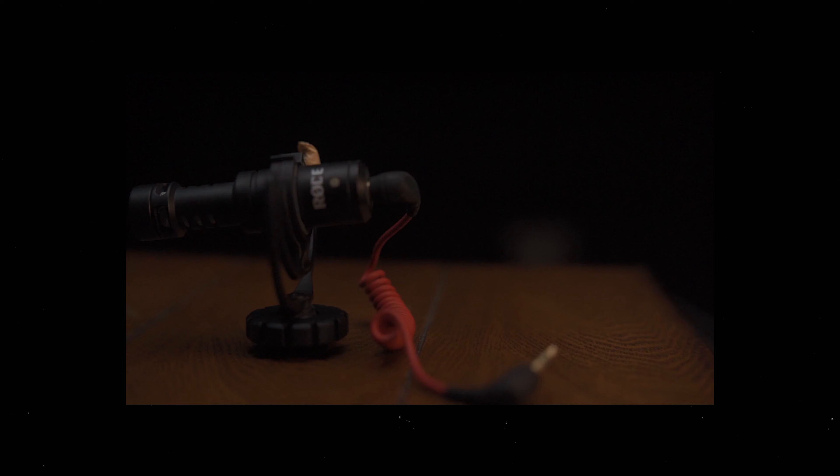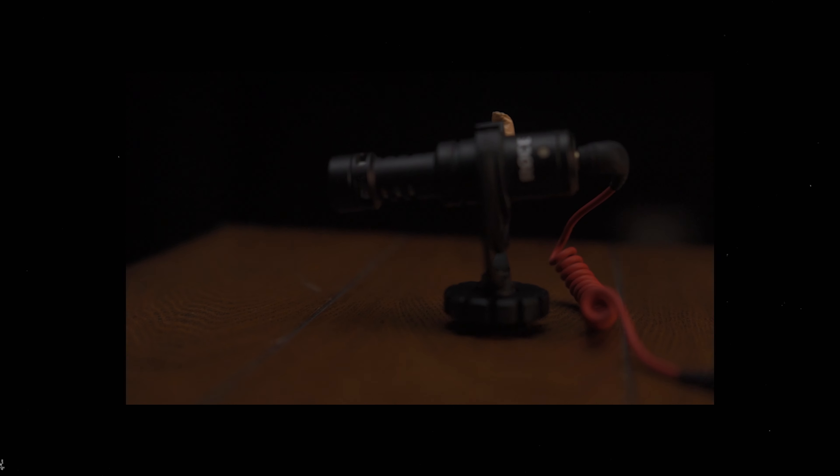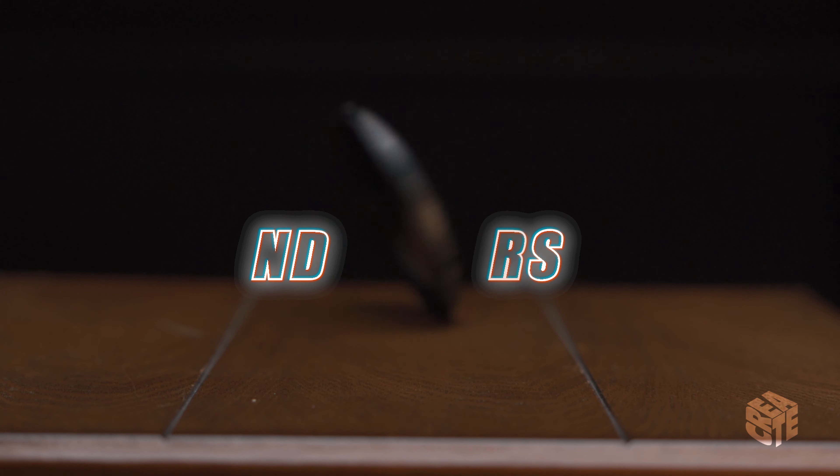The RODE VideoMicro also comes with a dead cat windshield that filters out the wind when you're outside — it's not necessarily useful when shooting inside. That's the RODE VideoMicro. It's a really affordable tool, and if you are shooting any type of video that has voiceovers or anything like that, you're going to need a mic. For the price, this is a really good competitor to everything else in this price range.